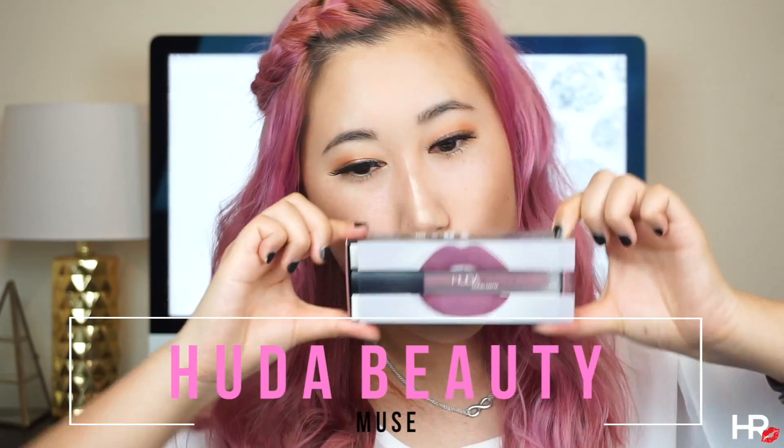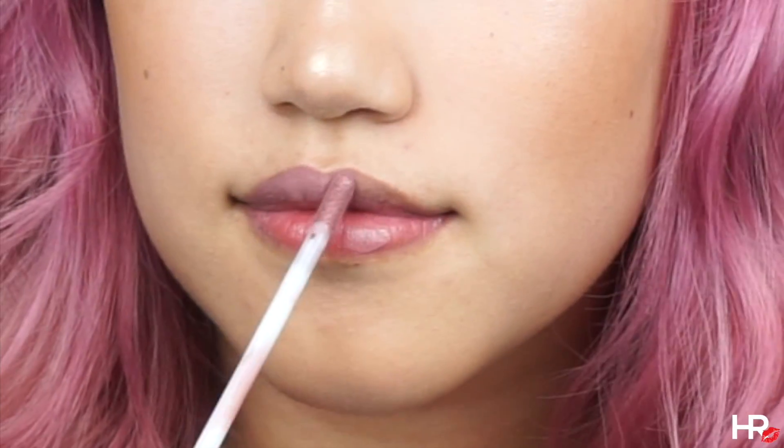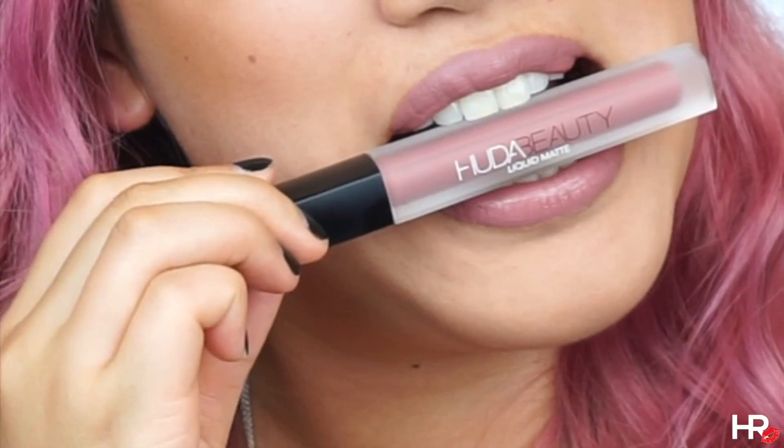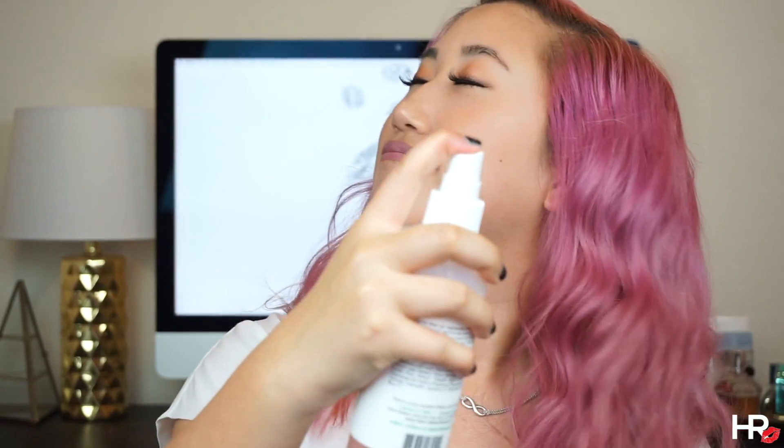Last but not least, let's put on our lips. I'm using the Huda Beauty Liquid Lipstick in Muse. Let's finish it off with some facial spray. And that's it for my summer-proof makeup look! If you liked it, please give it a thumbs up, comment down below on what you'd like to see next, and subscribe so you join the family. Thanks for watching. Bye!